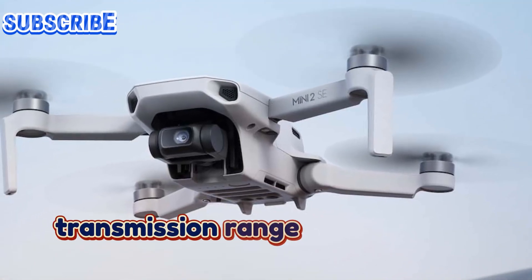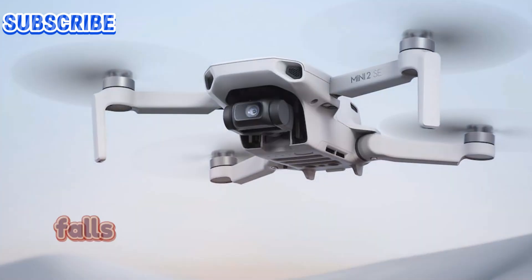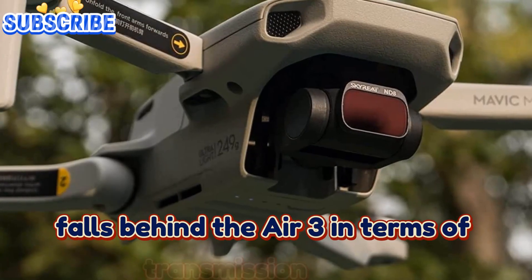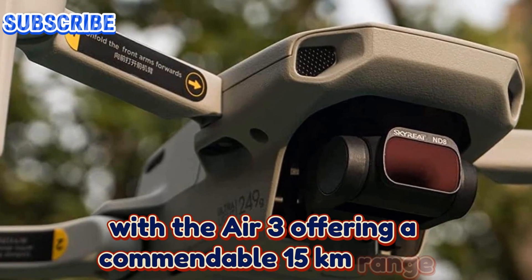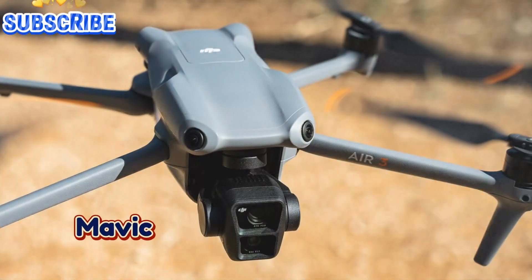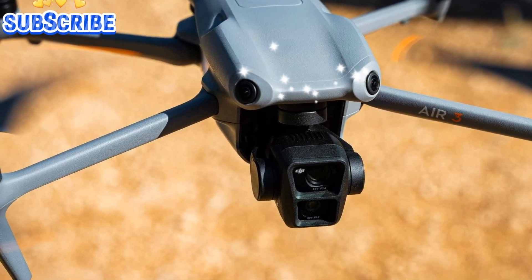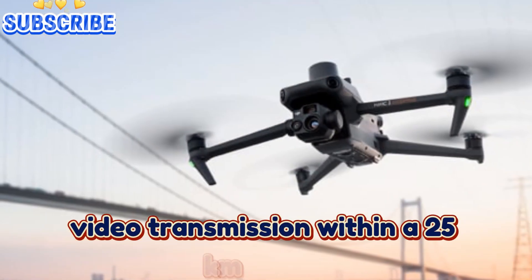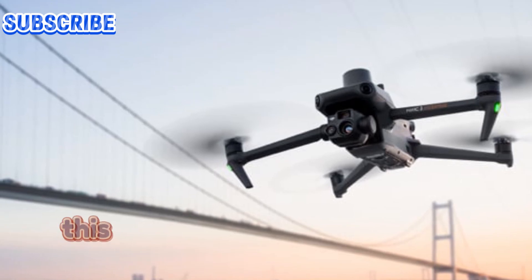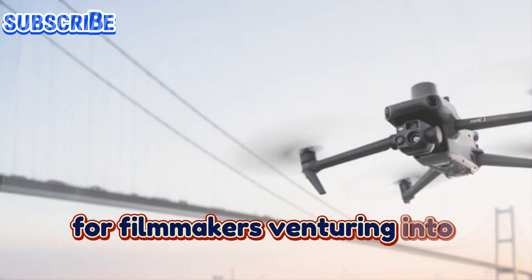Transmission range — reaching new horizons: the Mavic 3 once again falls behind the Air 3 in terms of transmission range, with the Air 3 offering a commendable 15 kilometers range. The DJI Mavic 4 Pro is expected to be equipped with OcuSync 4+, enabling 1080p video transmission within a 25 kilometers radius. This extended range would be a significant advantage for filmmakers venturing into wider landscapes.